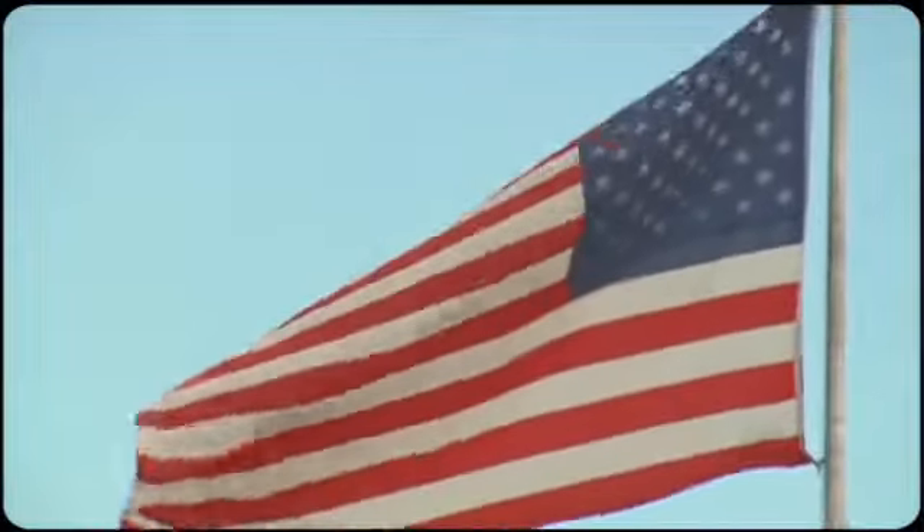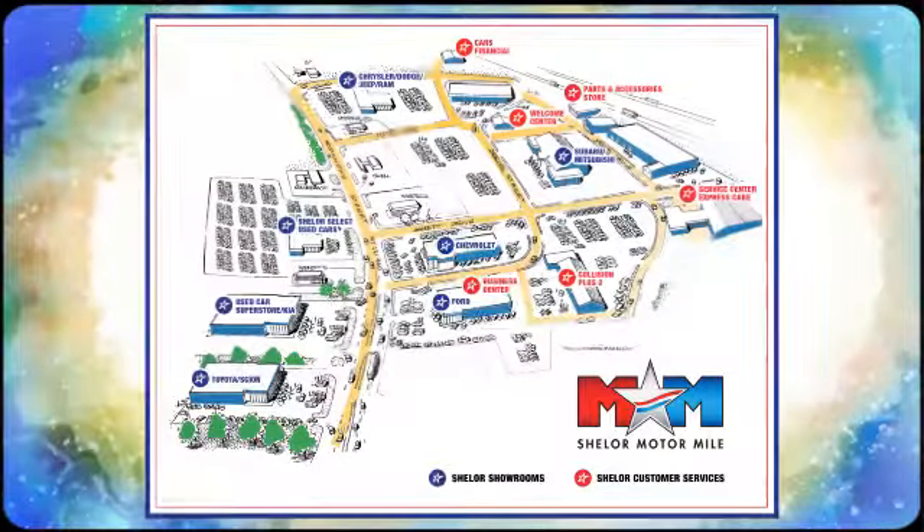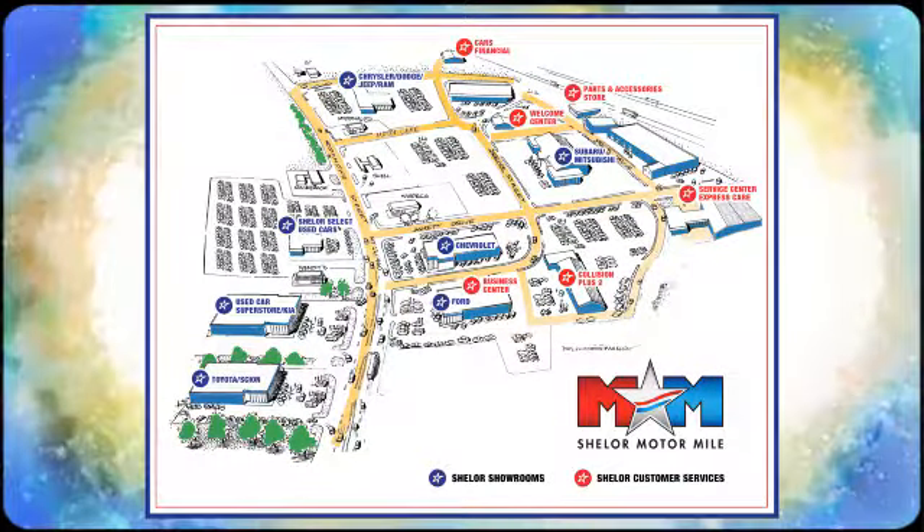Come take a look. Come visit us on the Motor Mile, where you're always a name and never a number. Call, click, or stop in. We're conveniently located at 200 Motor Lane in Christiansburg, Virginia.